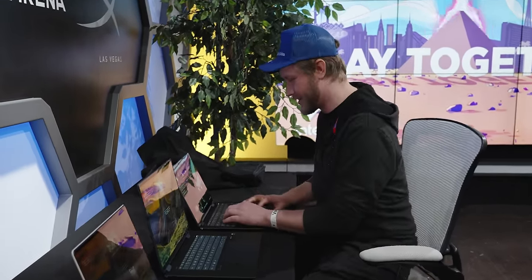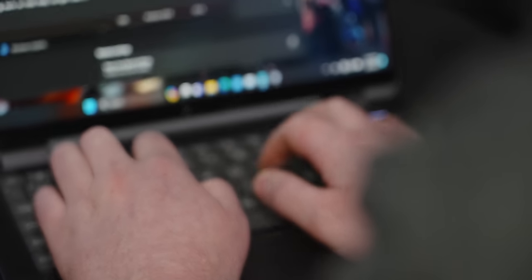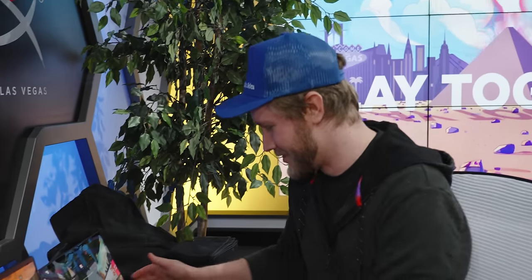We had to move because they started playing copyrighted music, but the real party is how good this keyboard is. It is awesome — I would give it an easy A. It doesn't quite get the A-plus that the Dragonfly has, but when you're making one of the best laptops, a solid A is better than most.